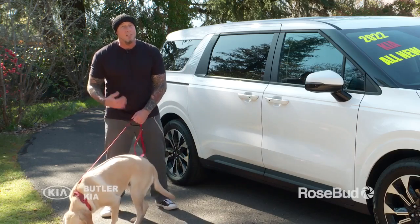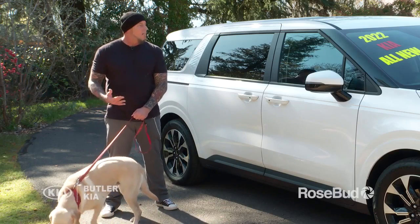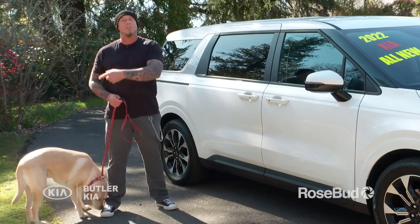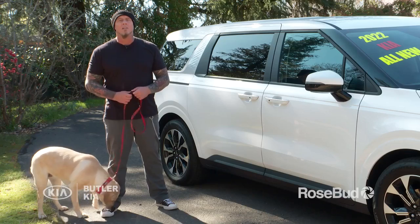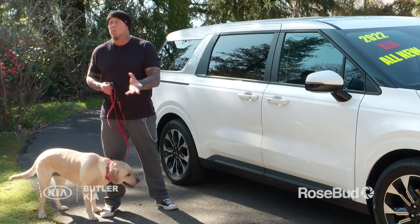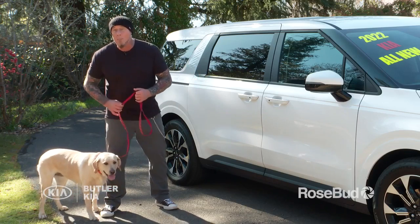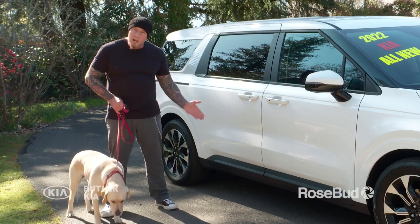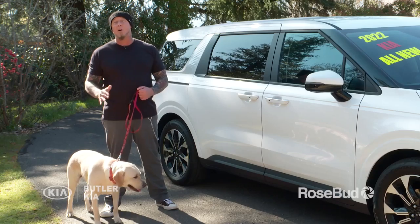I didn't use a real exciting release word because sometimes you do all this work to keep them calm, and if you use an exciting release word then they're just going to run out excited anyway — so what's the point, right? Make sure when you release them, sometimes I will just walk away without saying a word and they'll come out kind of cautiously, like "is it okay?" Or I'll use a very calm "okay" — an easy word — because I want them to stay calm.